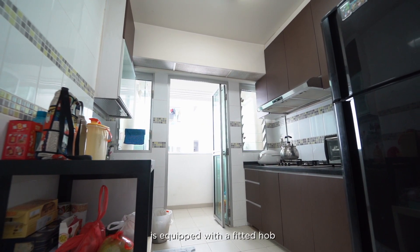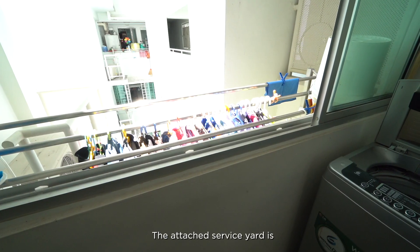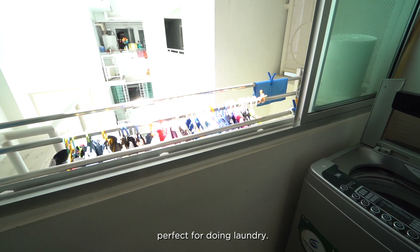The well-maintained kitchen is equipped with a fitted hob and hood for cooking. The attached service yard is perfect for doing laundry.